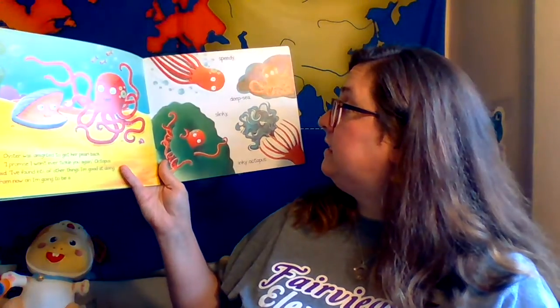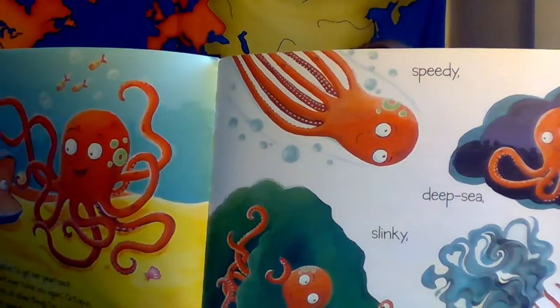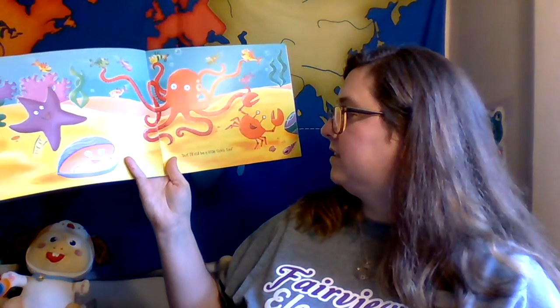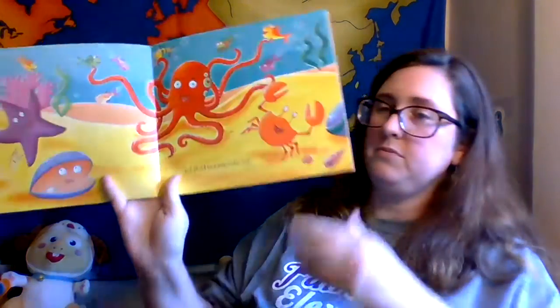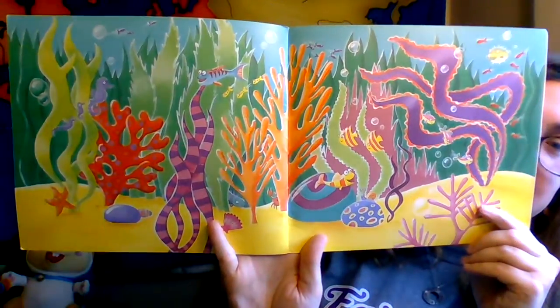Oyster was delighted to get her pearl back. 'I promise I won't ever tickle you again,' Octopus said. 'I found lots of other things I'm good at doing. From now on, I'll be a speedy, deep sea, slinky, inky octopus.' But I'll still like to be a little tickly too. And there's a cool picture — I just like to see all the different sea creatures.